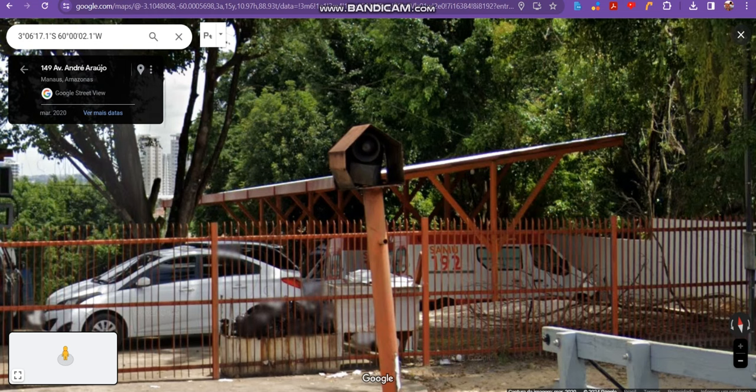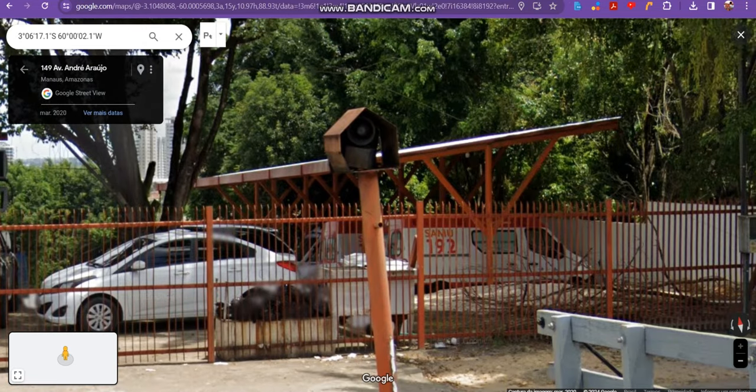We have that red mechanical siren, and we have this small electronic siren. The red siren is going to be refurbished. This one is still standing today, and I think the red siren is inactive as well.